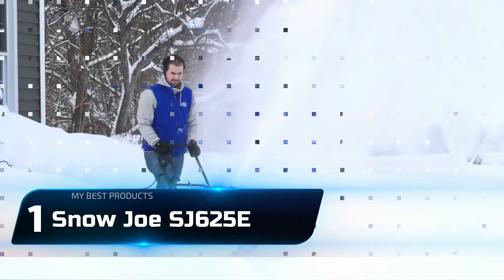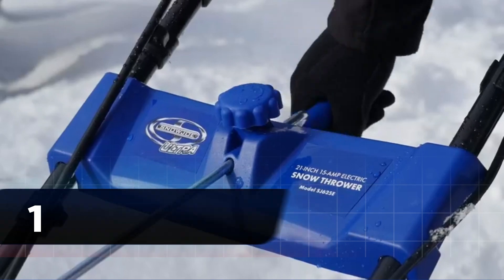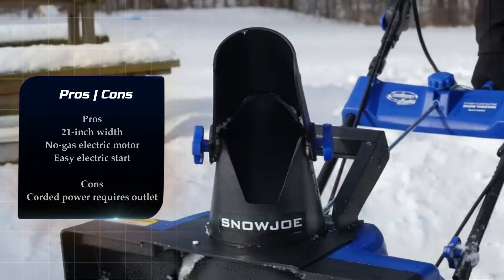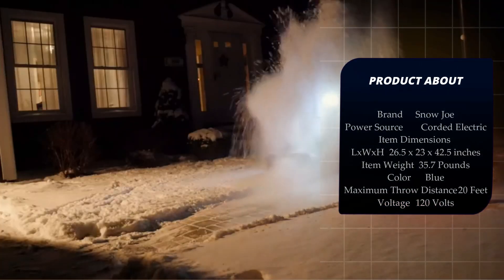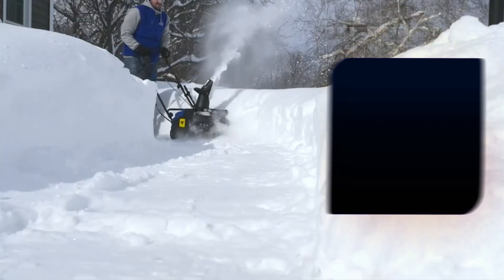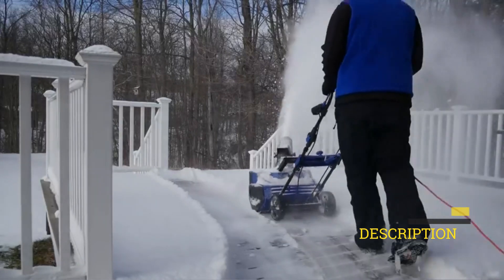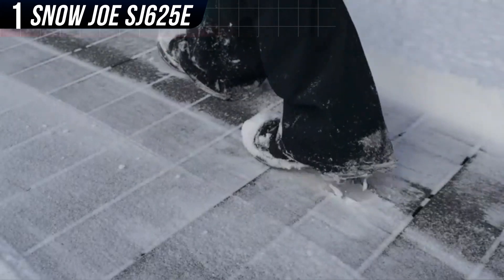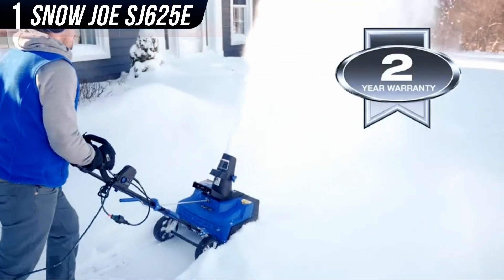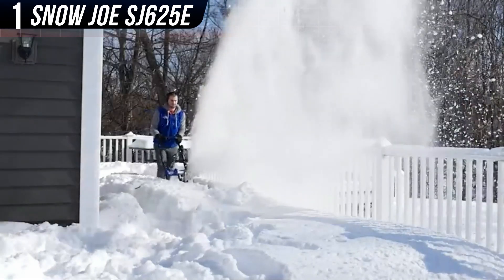Number 1: Snow Joe SJ625E. If you live somewhere that gets moderate snowstorms frequently, the Snow Joe 21-inch corded snow blower is perfect. It has a considerable 21-inch width, a powerful 15-amp motor, and a steel auger that can roll through even densely packed snow with ease. It's not as powerful or flexible as a traditional gas-powered model, but you just need to have an outlet and extension cord handy and you can be up and running, and back inside where it's warm, in no time.